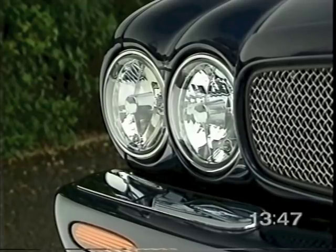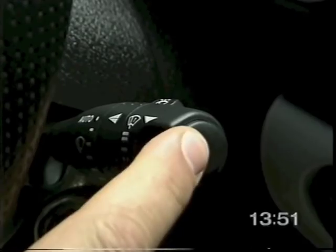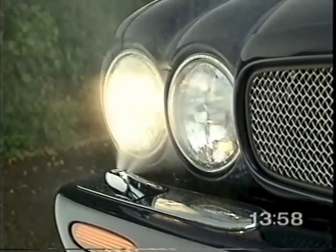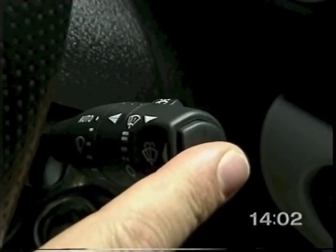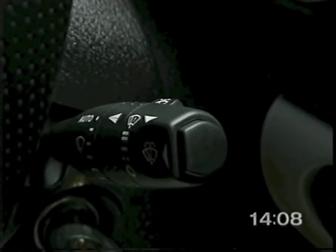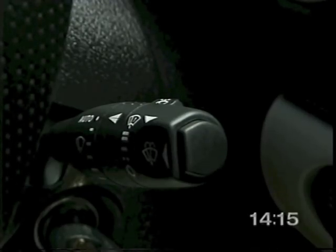The headlamp power wash system, where fitted, operates when the headlamps are on and the windscreen wash wipe button is pressed. It directs two short bursts — the first to loosen debris, the second to remove it. If the wash wipe button is held, the cycle continues for up to 20 seconds. To conserve fluid, the power wash operates the first time the button is pressed, and then every sixth wash wipe. It will not operate if the washer fluid is low.